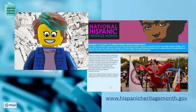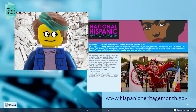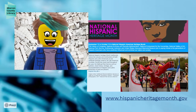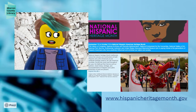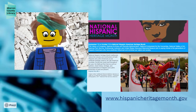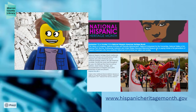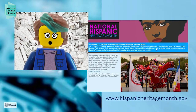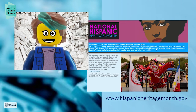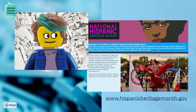So how can you learn more? Luckily there is a website — HispanicHeritageMonth.gov — that has all kinds of resources: artwork, video, music, history, and lesson plans for educators or homeschoolers. I really do encourage you to go to this website and learn more. There are so many cultures that come together for National Hispanic Heritage Month that you could spend your whole year learning about these wonderful cultures and how they've made a huge impact on America today.